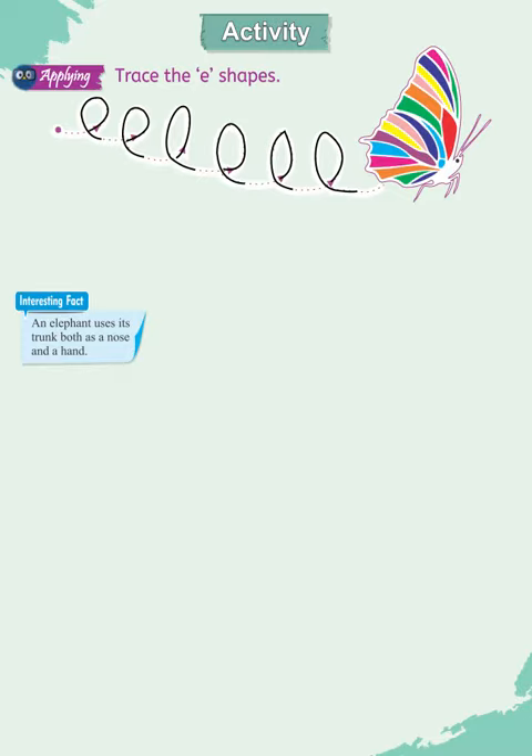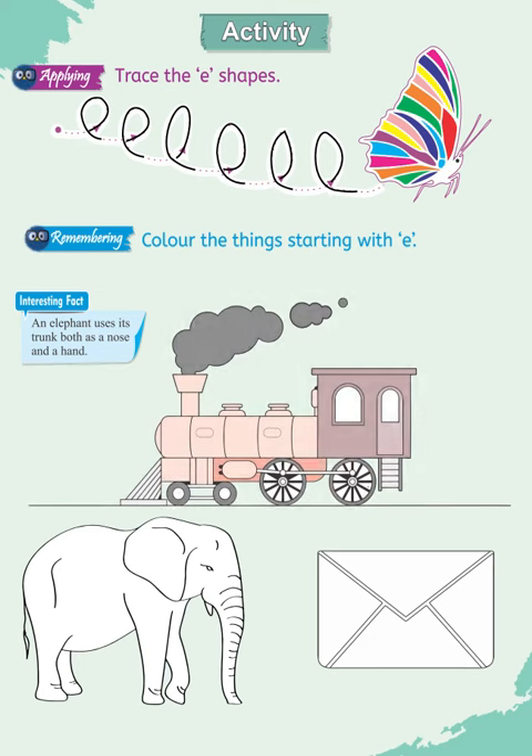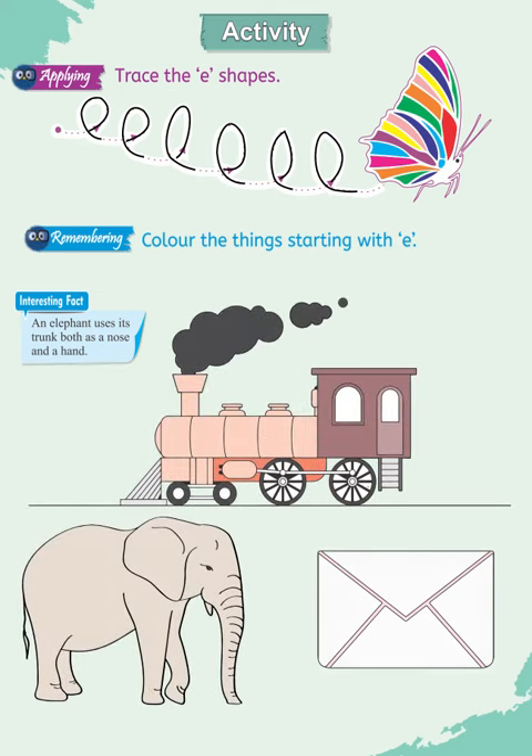Dear teachers, monitor the children while they are following the tracing pattern. Help them in recognizing items beginning with the letter E. Tell them about other foods beginning with the letter E. Tell them about an important function of the elephant's trunk other than the one stated as the interesting fact. Encourage them accordingly. Have a nice day!